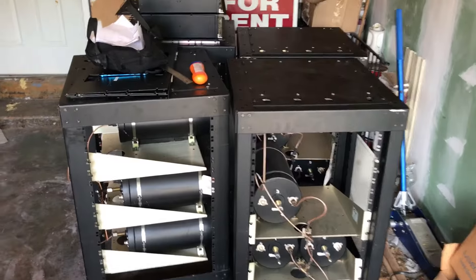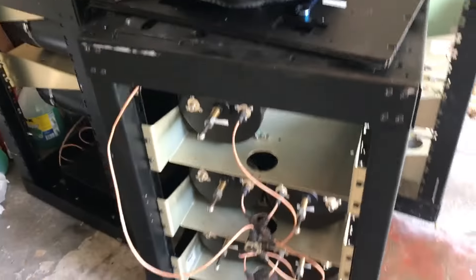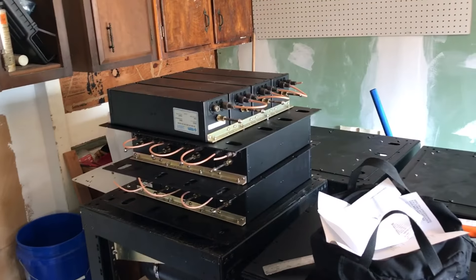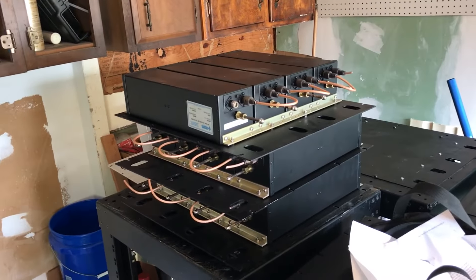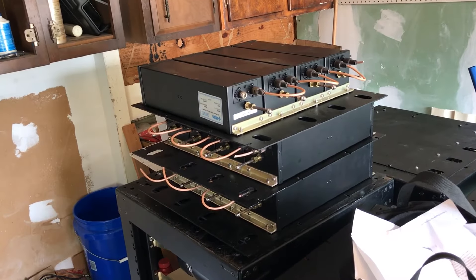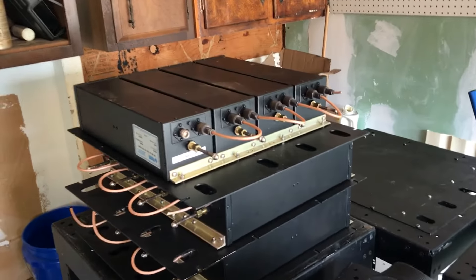And then these are all the receive couplers. They got individual pass cavities for each receiver, and then up top here these things are pass-reject window filters, I believe — so they're probably tuned for the various frequencies to not stuff out. But they make fine little duplexers anyway.